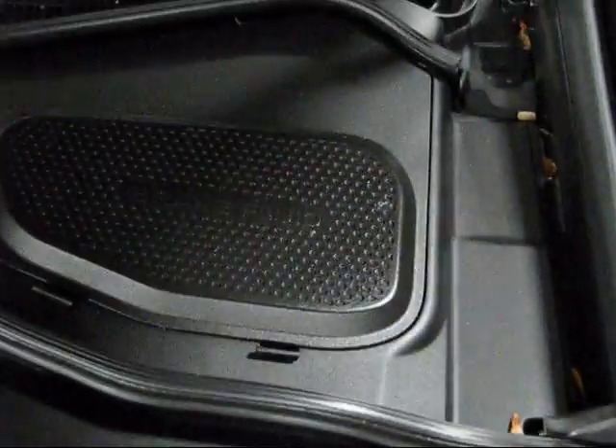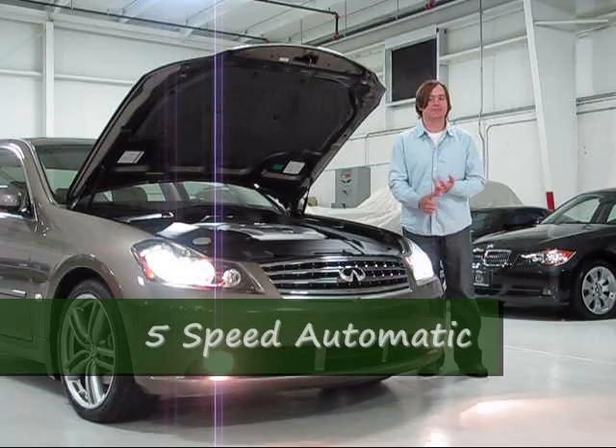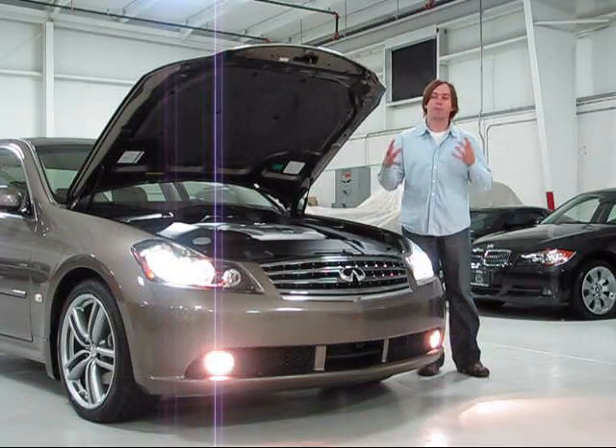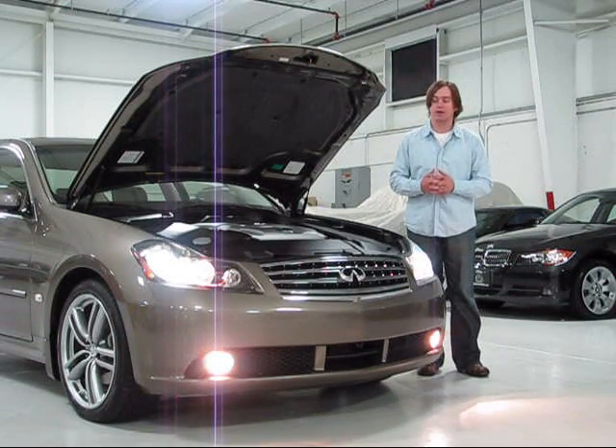This car is equipped with the Infiniti M45 Sport Package, which includes 19 inch wheels, sport suspension, and different steering. The car feels much, much more alive than the more mundane non-sport variants.